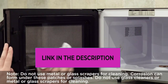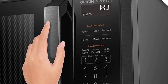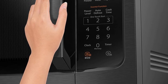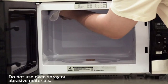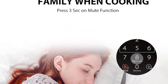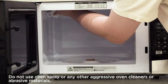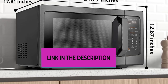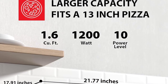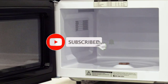Featuring inverter technology, this microwave ensures precise and even cooking by delivering a constant stream of microwave power. Smart sensor technology optimizes cooking time and power levels based on the food's moisture content, providing efficient and consistent results. The auto defrost function streamlines the cooking process by automatically adjusting time and power for defrosting frozen items.